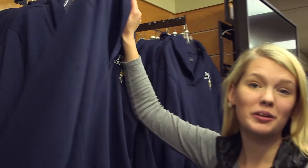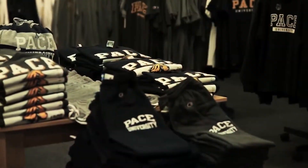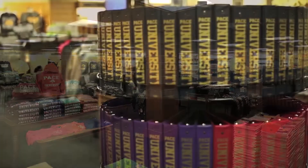I'm here at the bookstore picking up a sweatshirt for tonight's game. Here we have all the Pace gear you could ever imagine, and you can purchase books you'll need for your classes. What's great is that a percentage of the profits go back to students and scholarship funds.